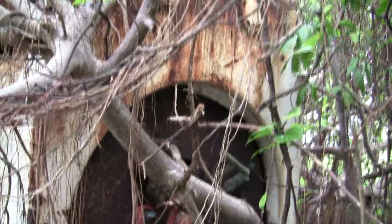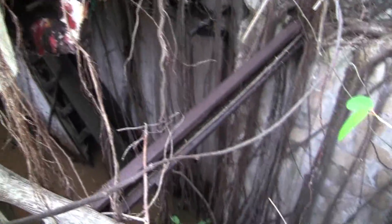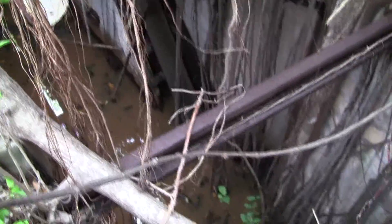Here we're right at the breach where it was loaded. Down below is the pit — it's full of water right now — and over there are the steps.